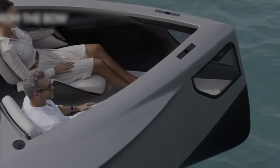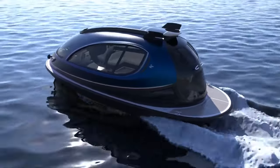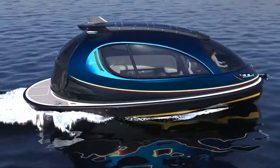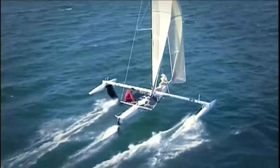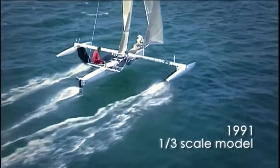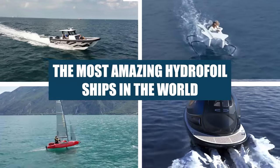As the boat's speed increases, hydrofoils can lift the hull clear out of the water, enabling faster travel and allowing boats to seemingly fly on the water. From the world's first commercially available hydrofoil e-boat to a racing hydrofoil that has reached speeds of over 56 knots, here are the most amazing hydrofoil ships in the world.